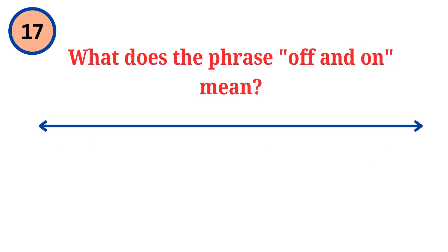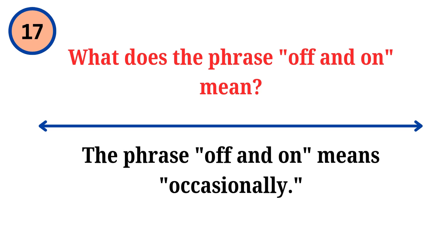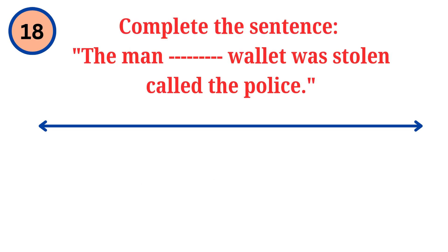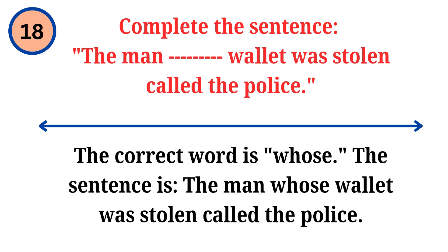Question. What does the phrase off and on mean? Answer. The phrase off and on means occasionally. Question. Complete the sentence: the man dash wallet was stolen called the police. Answer. The correct word is whose. The sentence is: the man whose wallet was stolen called the police.